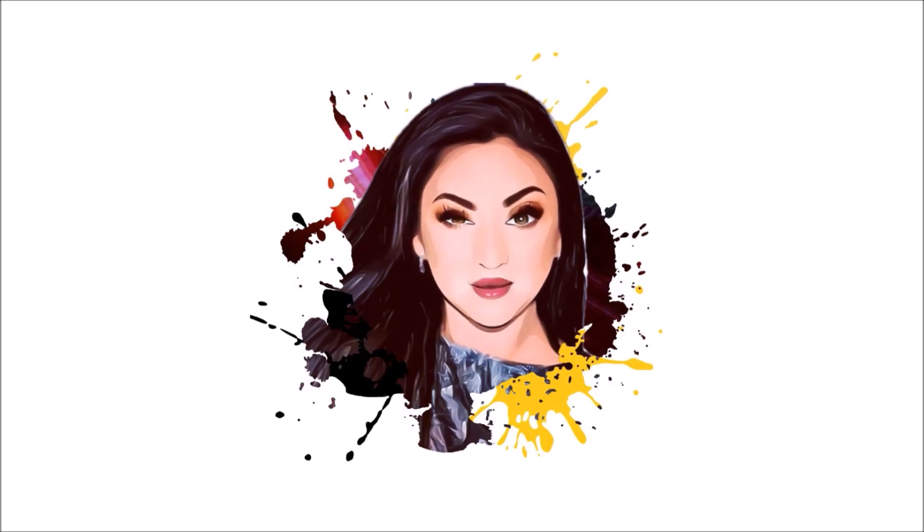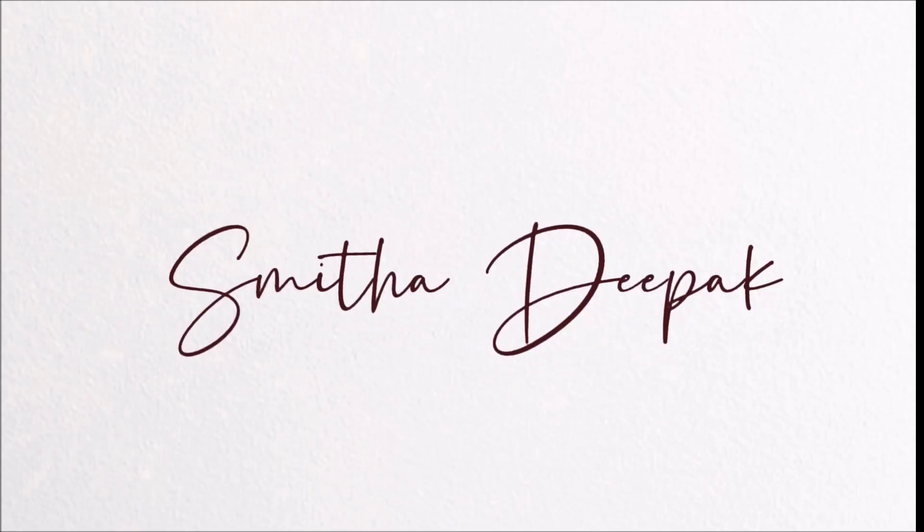Hi everyone, it's Smitha, welcome back! Today we'll be discussing foundations. If you're looking for that full coverage, non-cakey look that is flawless on your skin and will still make your skin look like skin, then this video is for you. I'm going to be demoing the top five full coverage foundations from the drugstore. I'm going to be using the foundations only on my right side so we can compare with my left side.